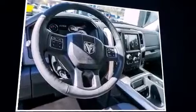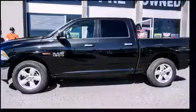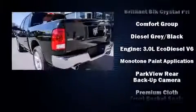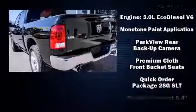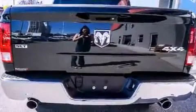Safety and security features include dual front impact airbags with occupant sensing airbag, front side impact airbags, traction control, brake assist, ignition disabling, and four-wheel disc brakes with ABS. Electronic stability control ensures solid grip atop the road surface, no matter how challenging the driving conditions.